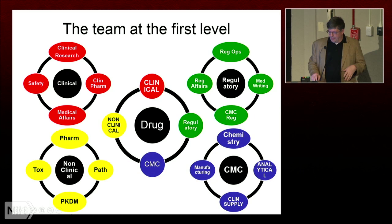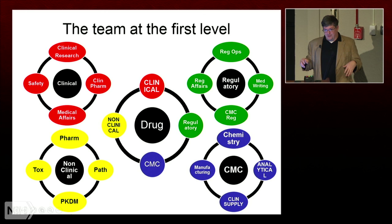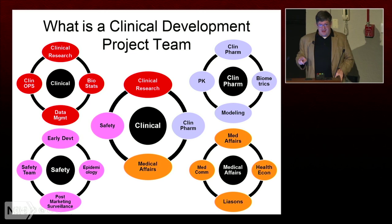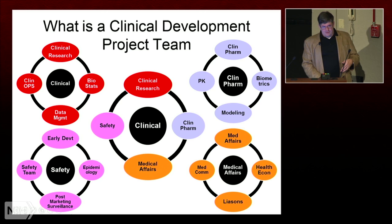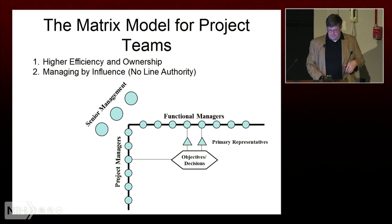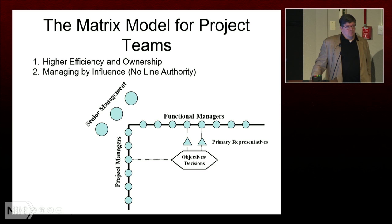There are actually a lot of sub-teams within those teams. The clinical team alone can be huge — I was on one drug development team in a meeting that had several hundred people. These teams can be very big, and even with small teams, you get a lot of very smart people together who all want to do things their way. It can be very difficult to manage.